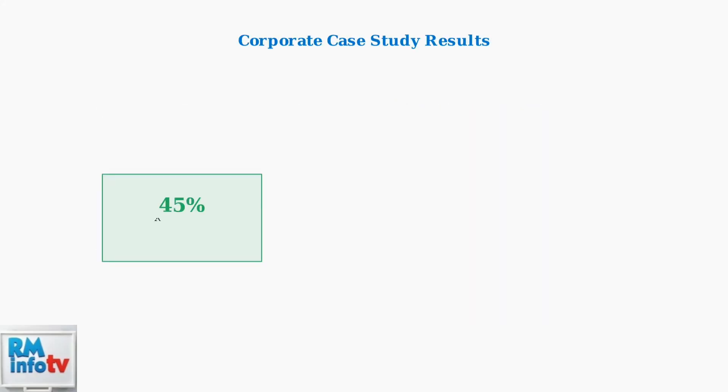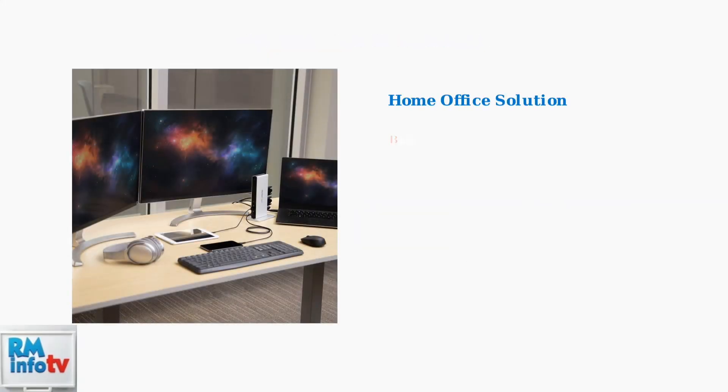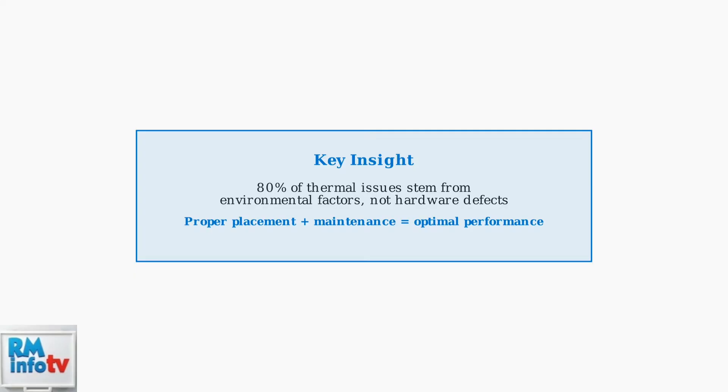Real-world results demonstrate the effectiveness of these solutions. In a corporate environment with 500 docking stations, quarterly cleaning and firmware updates reduced fan activation by 45% and noise complaints by 80%. In a home office scenario, a creative professional reduced fan noise from a constant 42 decibels to intermittent 28 decibels by relocating the dock, updating firmware, and adjusting the charging rate. Remember, 80% of thermal issues stem from environmental factors rather than hardware defects — proper placement and regular maintenance are crucial for optimal docking station performance.